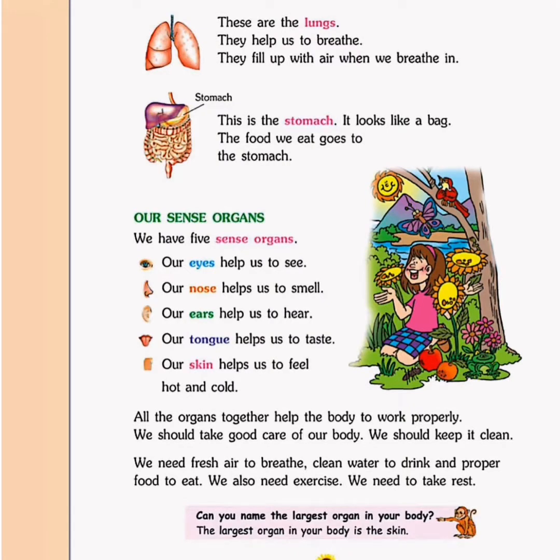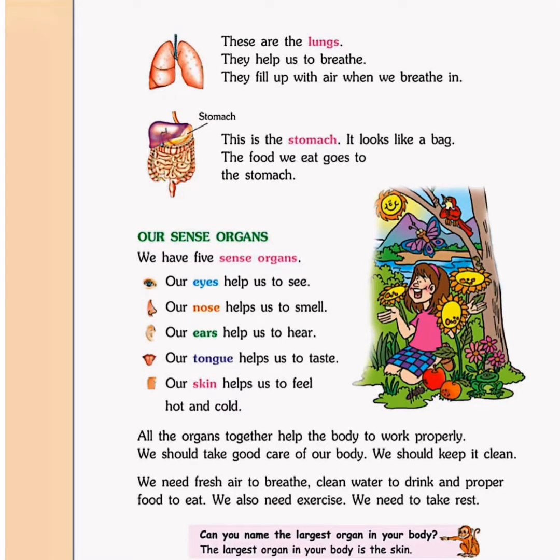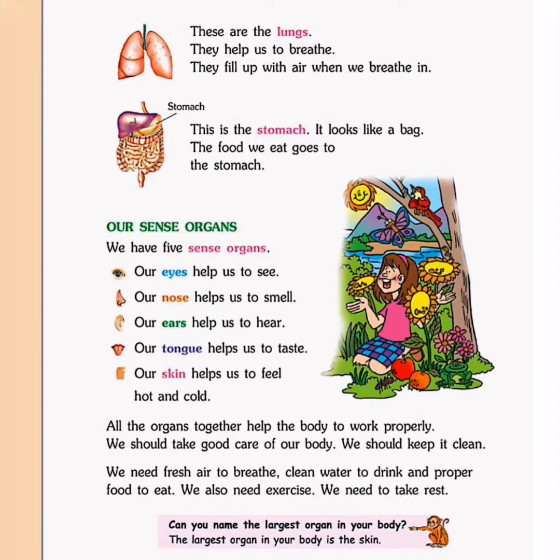To remain fit and healthy, we need proper and fresh air to breathe, clean water to drink, as well as proper and healthy food to eat. Not only these things, we also need to do exercises to keep ourselves fit, and at the same time we also need to take rest.